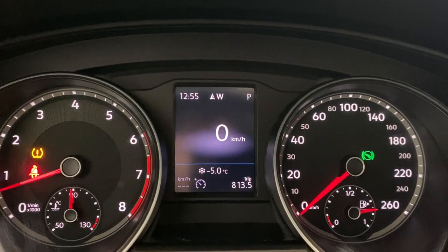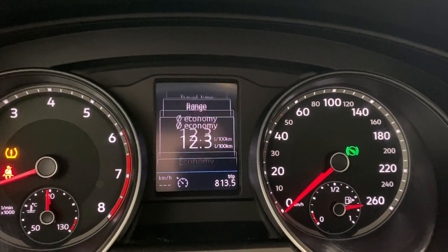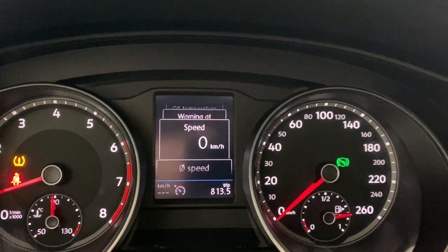You get a digital speedometer as well as other information like your average speed, distance, travel time, fuel range, fuel economy, instant fuel economy, oil temp, and warning speed — then back to your digital speedometer.